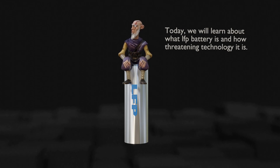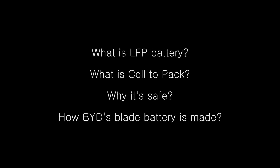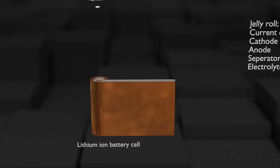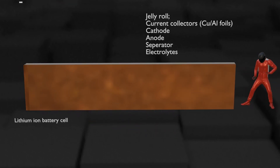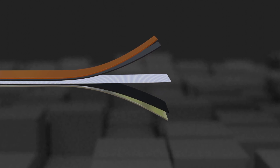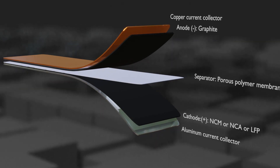Today we are going to talk about what LFP is and how serious it is. To help you understand, let's take a brief look at the structure of the lithium-ion battery. Here is one battery cell. If we remove the metal case, you can see that the inside consists of a roll with several layers of film rolled up and a liquid called electrolyte. The roll-type film consists of an aluminum foil coated with cathode material, a copper foil coated with anode material, and a porous separator that prevents the anode and cathode from contacting each other while allowing lithium ions to pass freely.